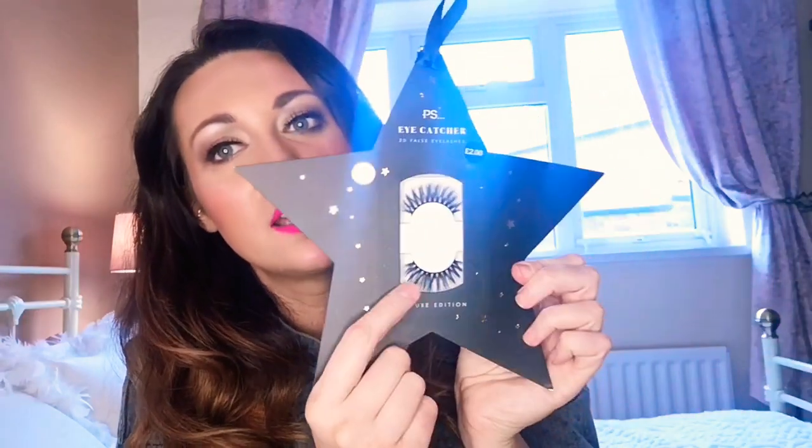They had loads of these Eye Catcher 3D false eyelashes — they were only two pounds but you also get the glue included, which I loved. I loved how fluffy they were, and if they're any good, fantastic for two pounds.